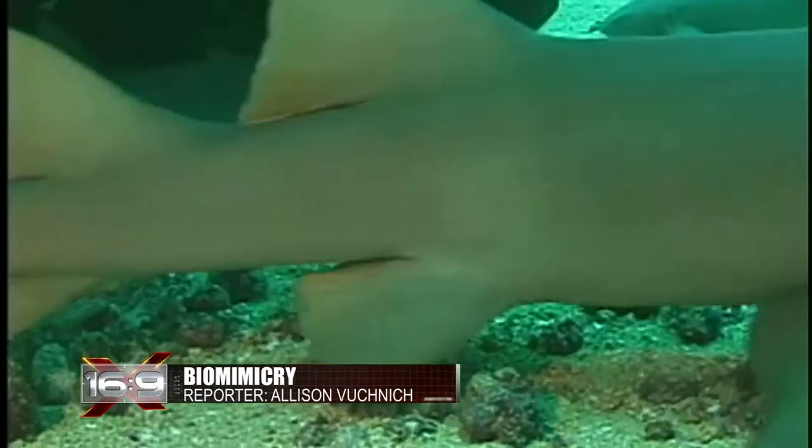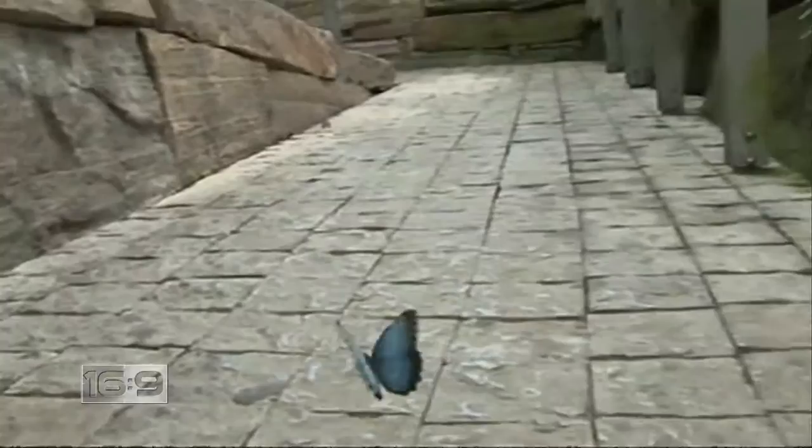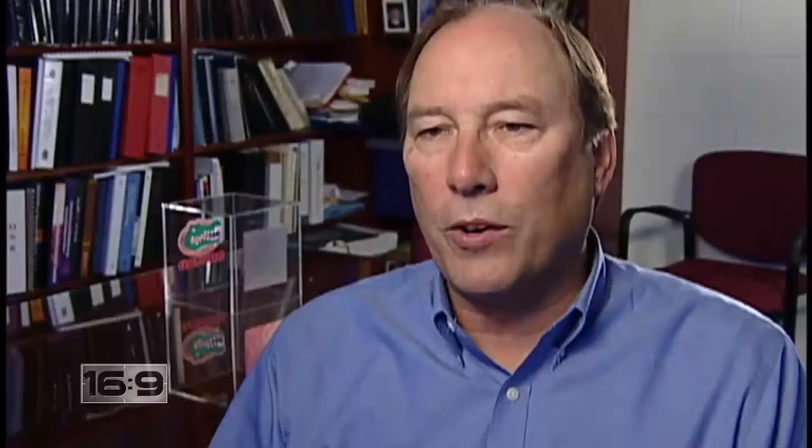In our ocean swim possible solutions to some of the planet's most pressing concerns. Sharks could prevent deadly superbugs, and whales could be the key to conserving precious energy resources. Drawing lessons from nature in a science called biomimicry, researchers, engineers, and designers hope to answer these challenges with some unconventional thinking. The whole area of biomimicry is growing rapidly, exponentially.